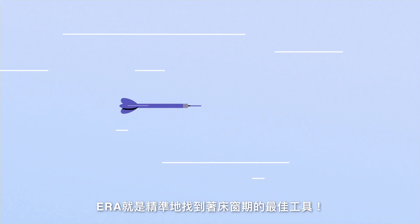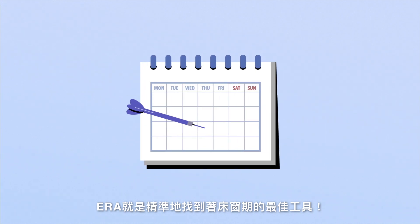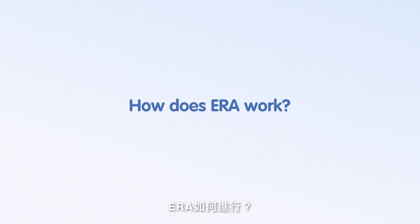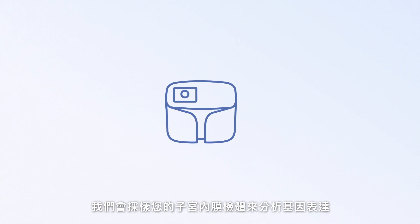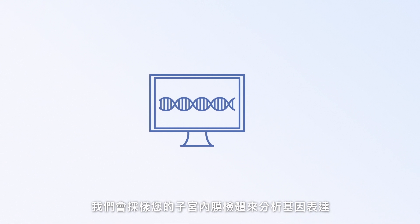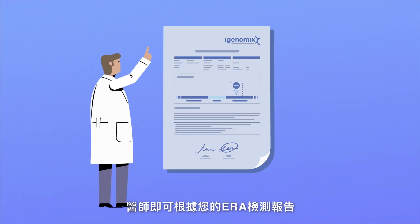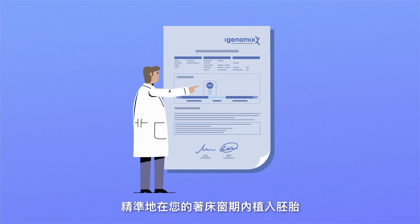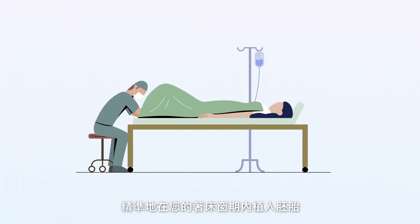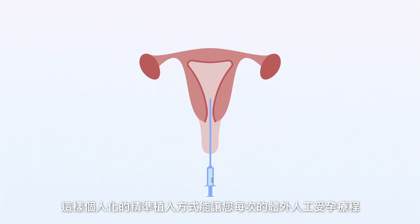ERA is the best tool to find the optimal time for embryo transfer. A small piece of tissue will be taken from your endometrium to analyze the gene expression pattern. Your doctor will receive an ERA report after the analysis. Using the report recommendation, your doctor can transfer the embryo precisely in your window.